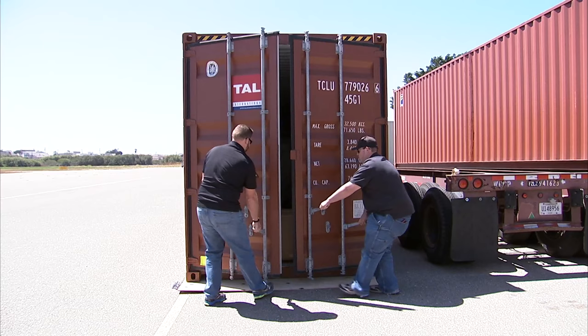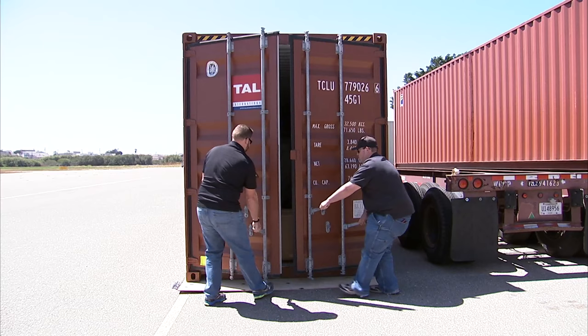The P2006T, which shipped from Tecnam's facilities in Naples, Italy, arrived at Empirical Systems Aerospace in Oceano, California on July 19th.